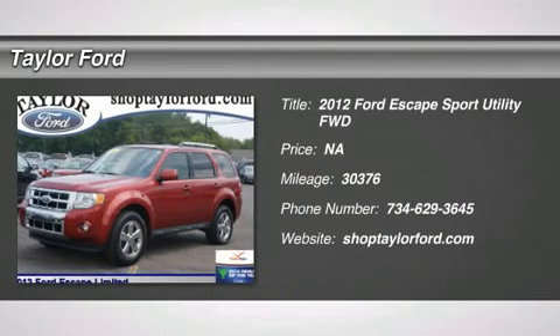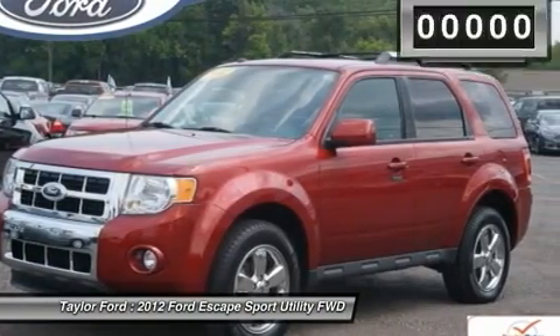The 2012 Ford Escape. Gas engines flex, tow, sip, and go with Ford Escape.